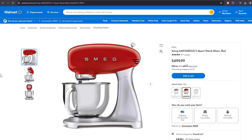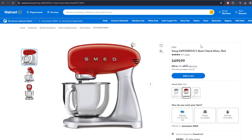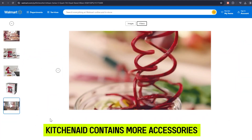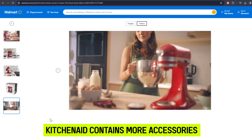Smeg, on the other hand, lacks additional accessories and only has the normal appliance parts that come with the mixer. This means Smeg is only limited to making pastries and mixing ingredients and cannot be used for a wide range of food prep. Therefore, KitchenAid contains more accessories that can be used for different purposes and is not limited to a few functions.